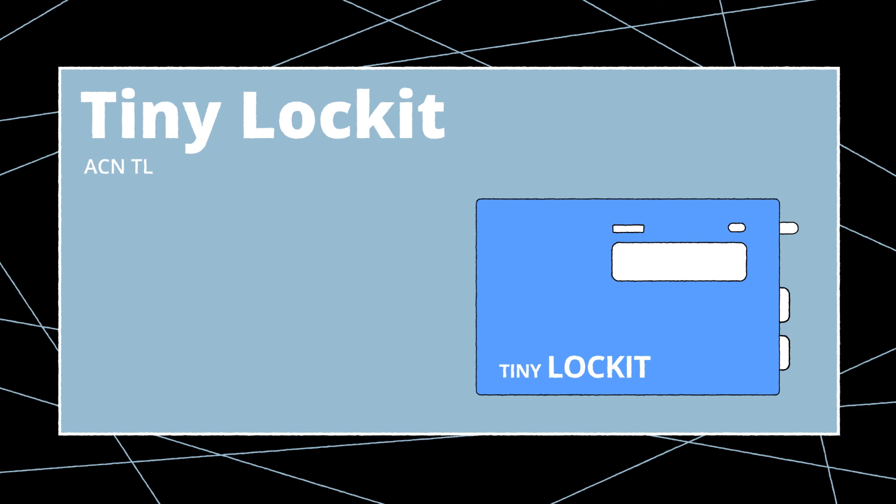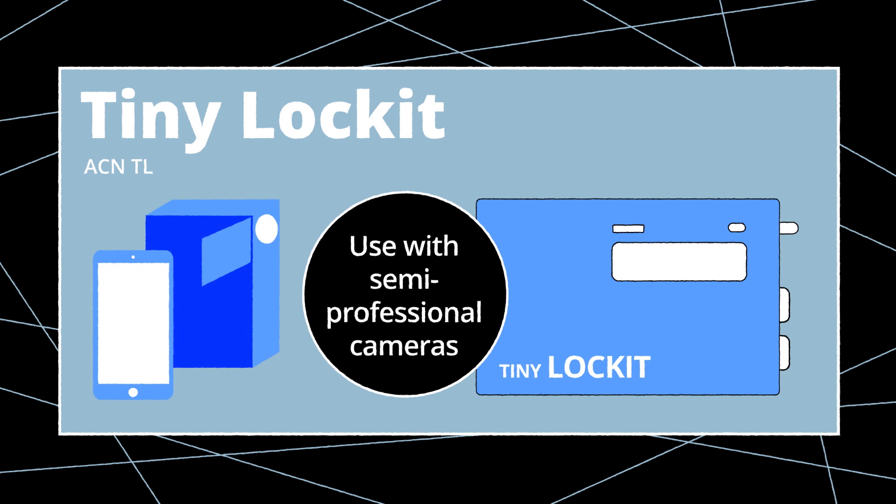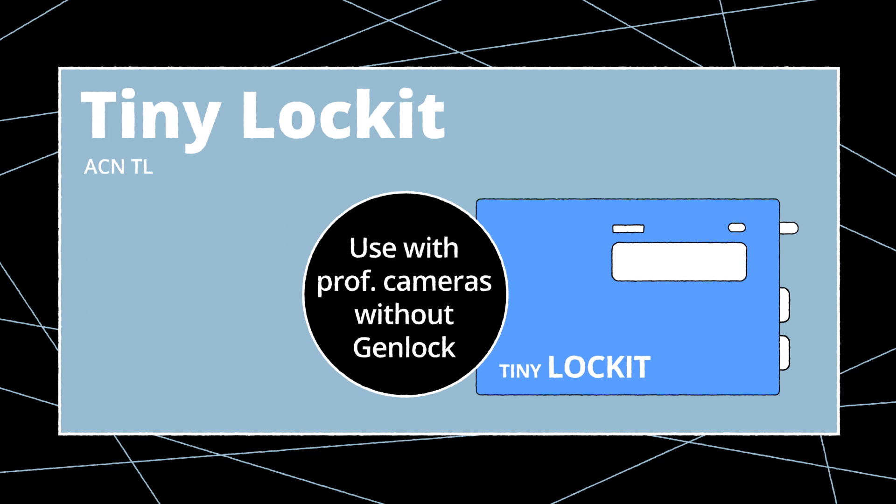The Tiny Lockit is the ACL 204's smaller brother. It provides everything the 204 does except for sync, and also offers some extra features for use on consumer or semi-professional cameras. The ACNTL is the perfect choice for setups with professional and semi-professional cameras without Genlock input or even without timecode input. It's very popular for productions with short takes where Genlock synchronization is not required.